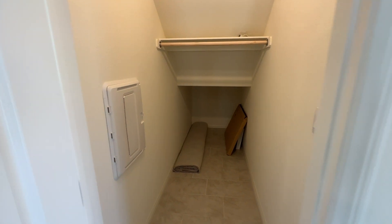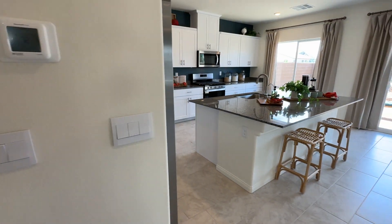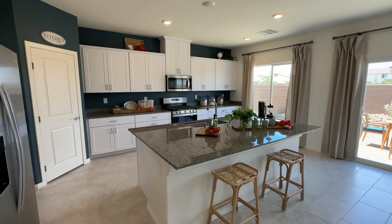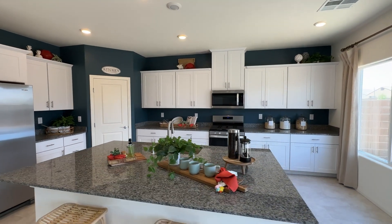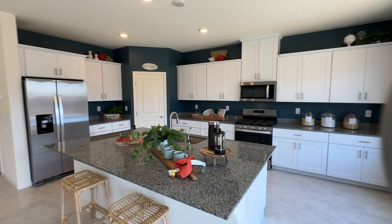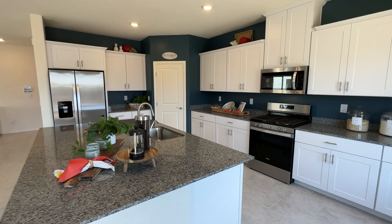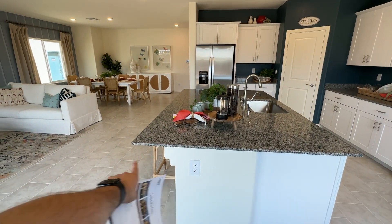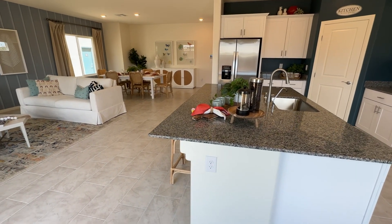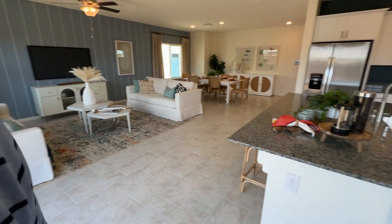Right here we have storage underneath the stairs with your smart panel. The kitchen has 32-inch cabinets with a little crown molding. All the appliances you see is what you get, and in this community the refrigerator is included. You have a nice corner pantry with a pretty good size, and then this island is actually pretty wide — nice and open to your living room and dining room.